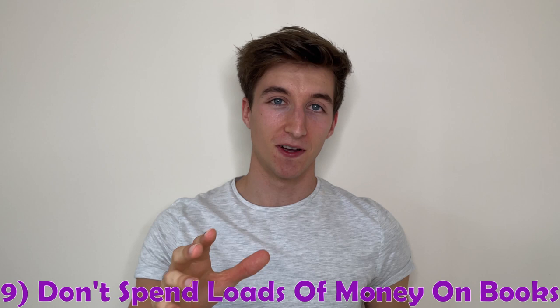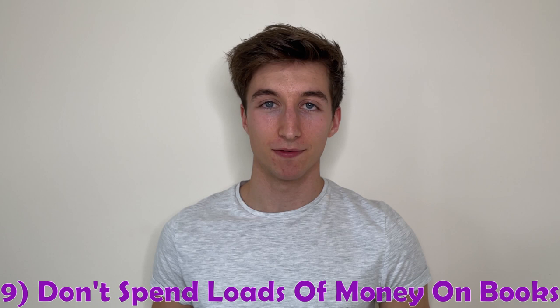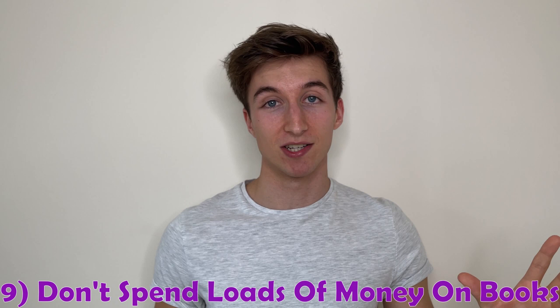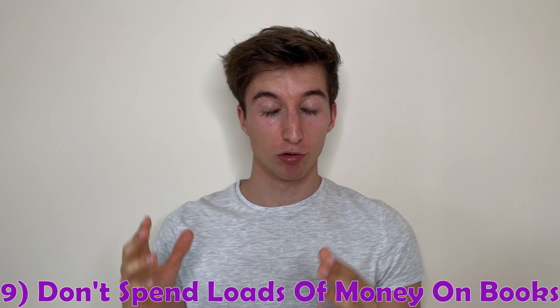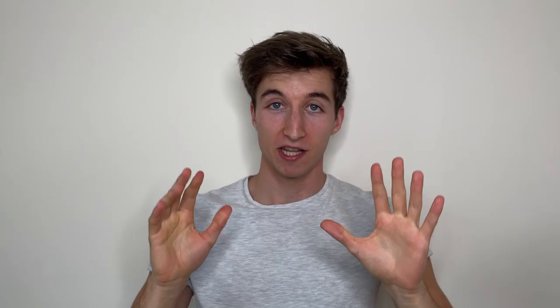Number nine is don't spend loads of money on books. The library has an extensive online resource of books you can view and download at any time, and pretty much every book is available to rent in person too. Lecturers will advise you if there's a particular book they recommend buying, and apart from that you probably won't need to buy most others. If there is one you really want, don't buy it new — find it secondhand from other students to save money.